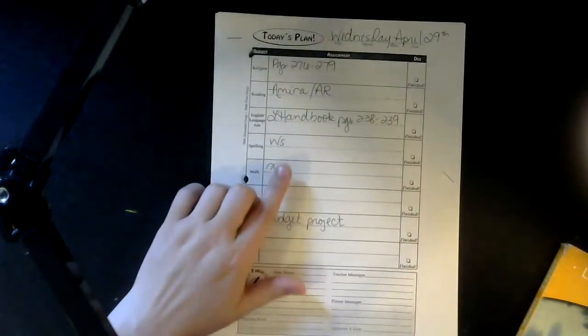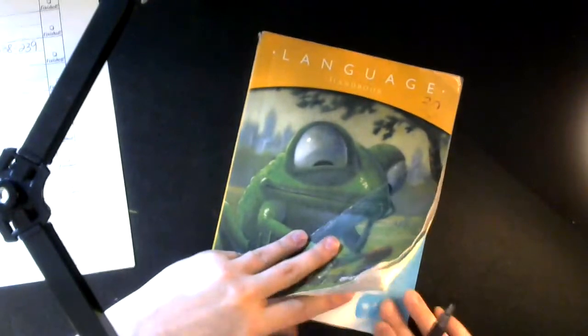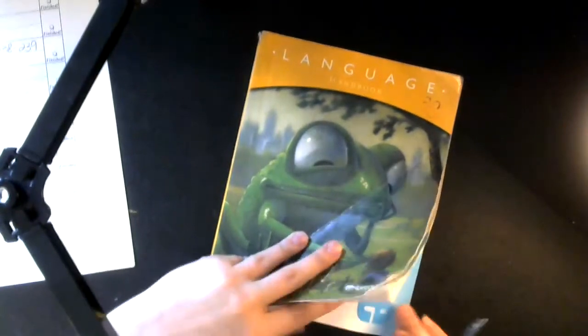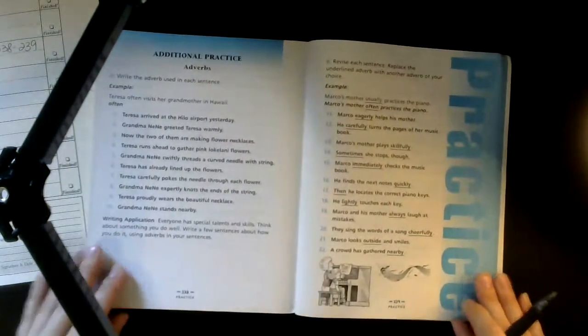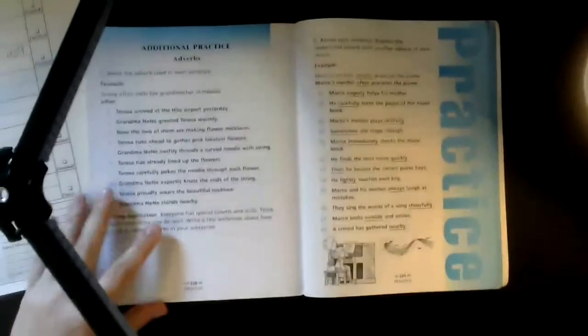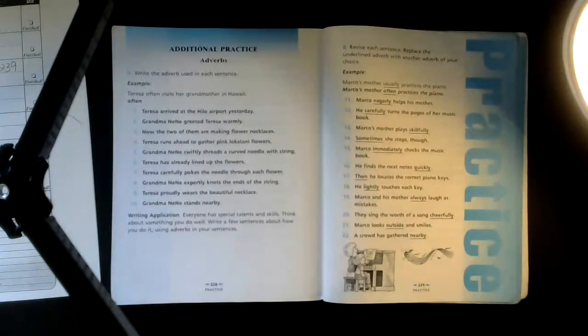You need your language handbook because that's what your Wednesday planner says — page 238. We are just going to talk about this; you don't have to write it down, though that's fine if you want to. We're going to get some adverb practice. Adverbs modify another adverb or a verb, and sometimes they can modify an adjective too. We're going to find the adverbs used in each sentence.